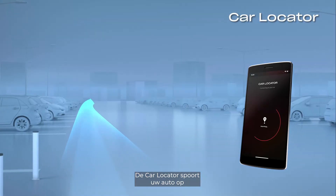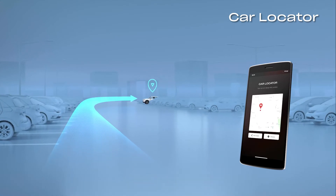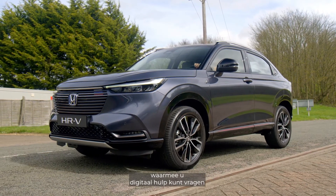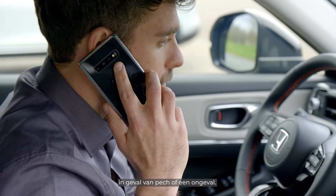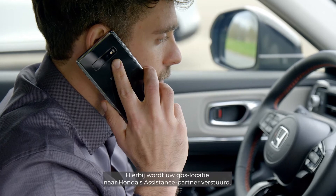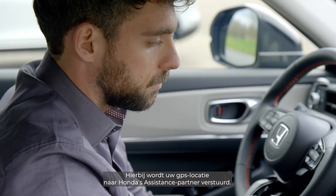The car locator will help you find your vehicle. And there's also roadside assistance, which allows you to digitally request support in the event of a breakdown or accident, sending your GPS location to Honda's roadside assistance provider.